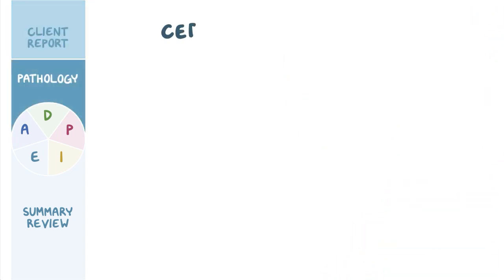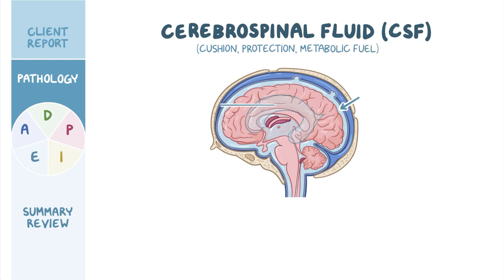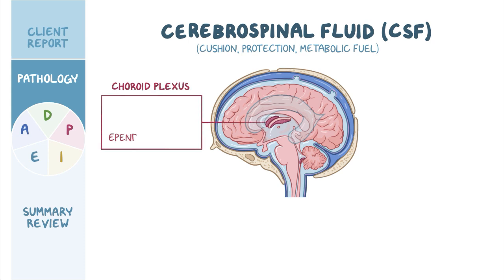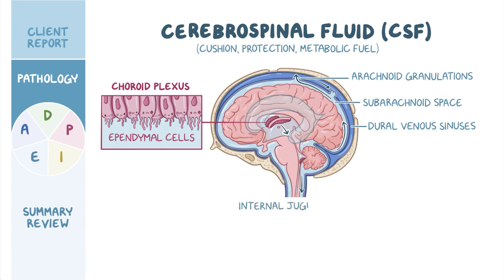Hydrocephalus refers to the excessive buildup of cerebrospinal fluid, or CSF, within the brain. The CSF helps provide cushion and protection, as well as metabolic fuel for the brain. The brain has two lateral ventricles, as well as the third and fourth ventricles, which are all interconnected, and each one contains a structure called a choroid plexus. The choroid plexus is made up of ependymal cells, which produce the CSF that can drain down to the fourth ventricle. From there, the CSF enters the subarachnoid space and gets reabsorbed by the arachnoid granulations into the dural venous sinuses, which are pools of venous blood. Finally, the CSF and venous blood are drained together out of the skull and into the internal jugular vein.